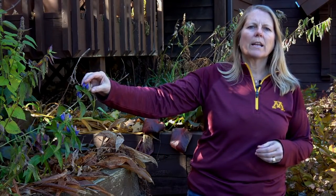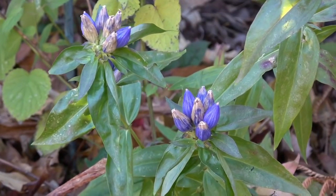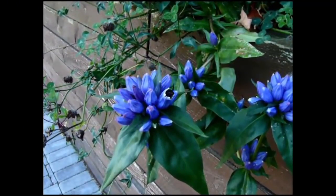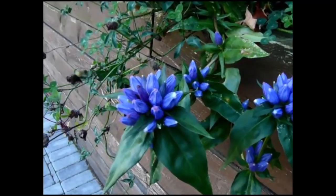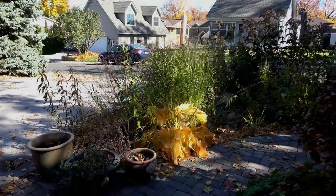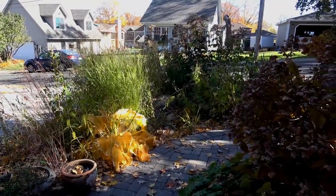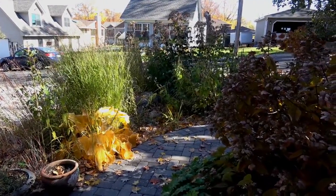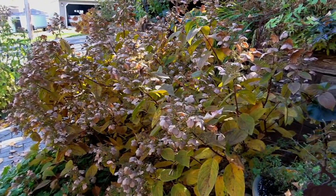This Bottle Gentian, Gentiana andrewsii, is one of my favorite late season flowers, and here during the month of October it's blooming — you can see bright blue in my garden. This particular flower requires the bumblebee, a big strong bee, to be able to pry apart these petals and access the pollen and nectar in this plant.